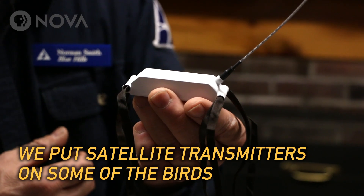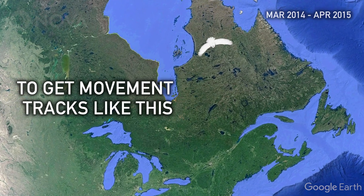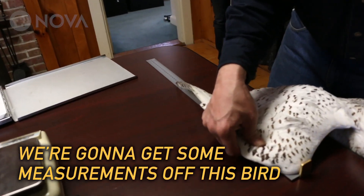Some of the birds we actually put on satellite transmitters. We're going to get some measurements off this bird.